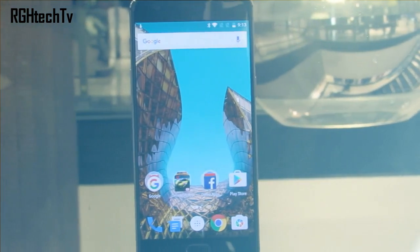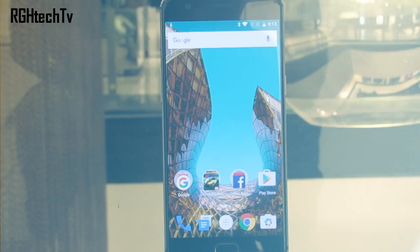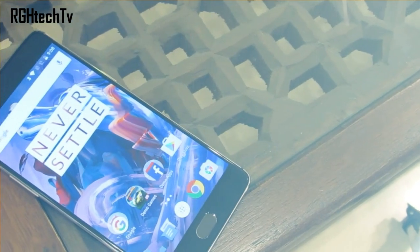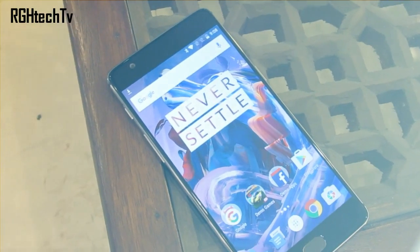Fifth, the base model comes with 64GB of internal storage and the higher model comes with 128GB of internal storage. Everything else from these two devices remains the same. Now the question is: should you upgrade if you already own a OnePlus 3?